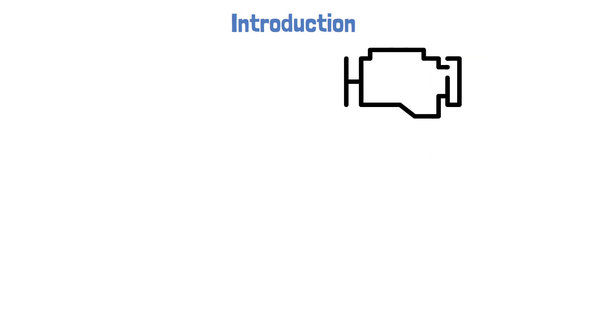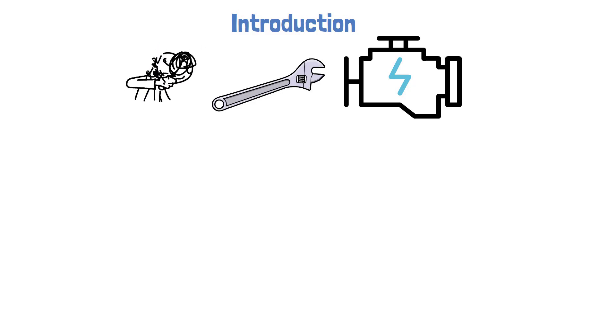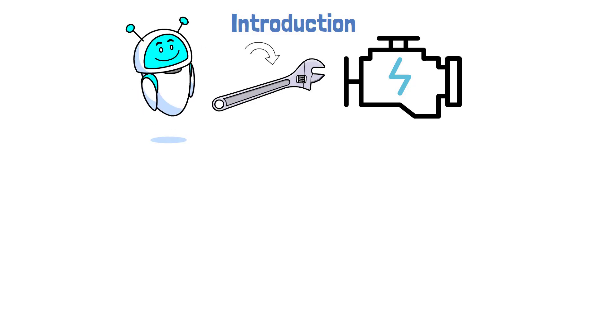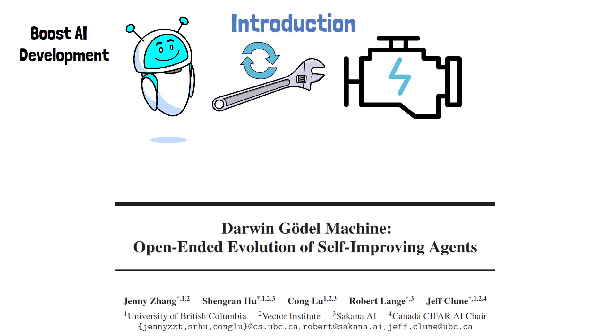Nowadays, AI plays a significant role in our daily lives. Yet most AI systems are still crafted by humans who design both the system architecture and the learning process. But what if instead, AI could design and continuously improve itself? Such automation has the potential to significantly accelerate AI development. In this video, we dive into a recent paper from Sakana AI and the University of British Columbia that pushes the idea of self-improving AI a step forward.